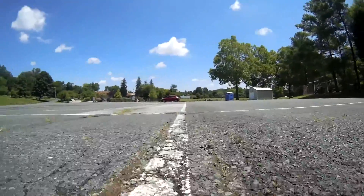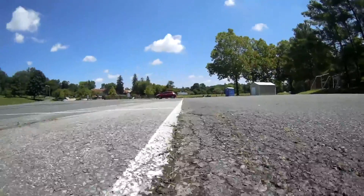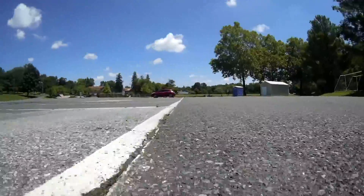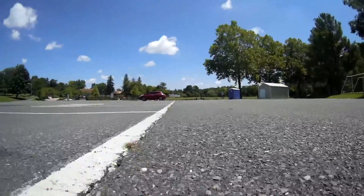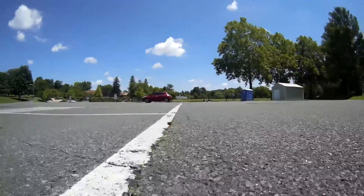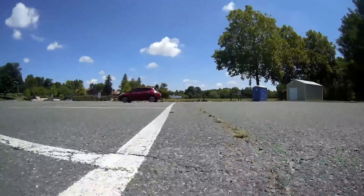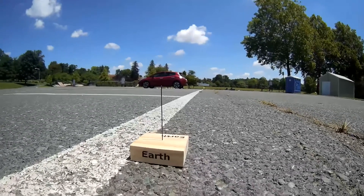Being small and temporarily set up in a parking lot does have its hazards — while filming, a vehicle drove over my model of Jupiter. Even though there is a lot of empty space in our solar system, there are still plenty of asteroids in orbit between Mars and Jupiter, as well as in the orbit of Jupiter. Collisions between a planet and an asteroid are still quite possible. I'll take the vehicle driving over my model as a reminder.